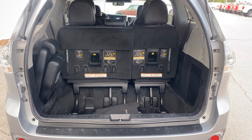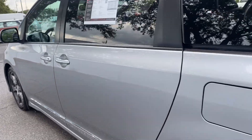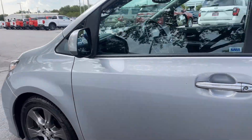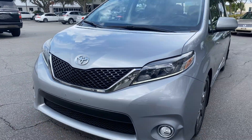There's a look at the storage around the third row seats. Those seats fold down for additional storage. This vehicle is powered by a 3.5-liter V6 engine, so it's got power.